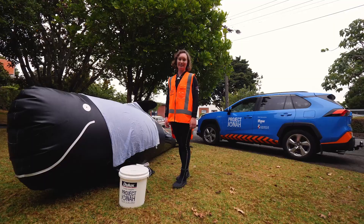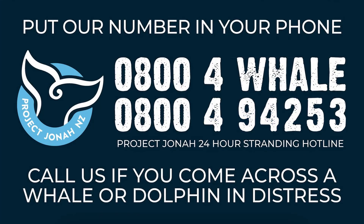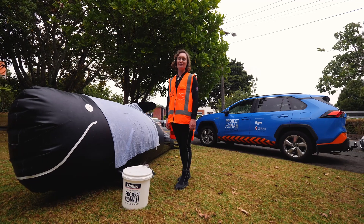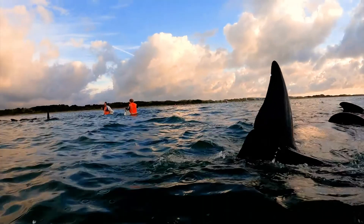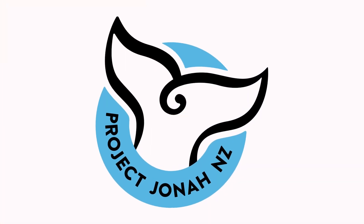Let's recap what we have learned. If you find a whale it is so important to make sure you call for help. You can help to keep the whale cool by pouring water on it. And also make sure you stay away from that big powerful tail.